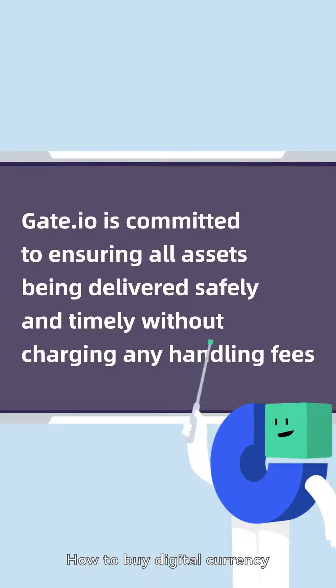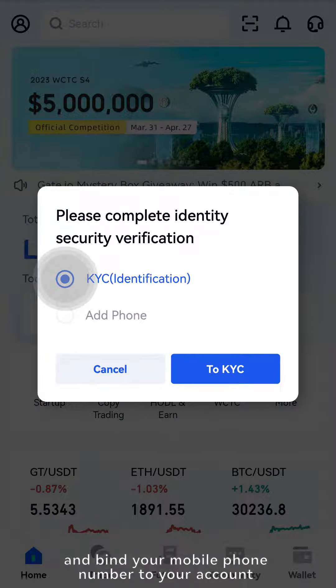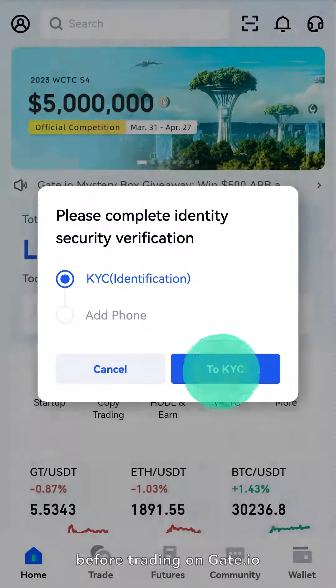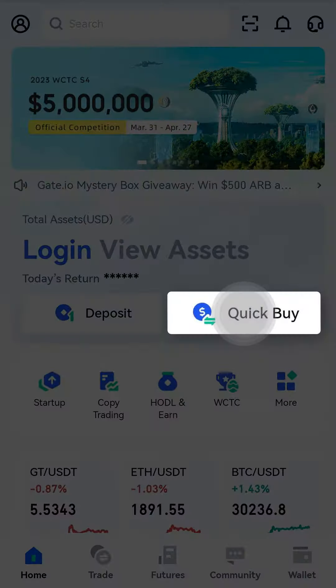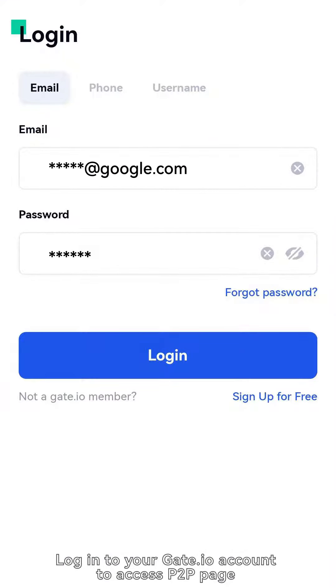How to buy digital currency? Make sure that you have completed KYC authentication and bound your mobile phone number to your account before trading on Gate.io. Log into your Gate.io account to access the P2P page.